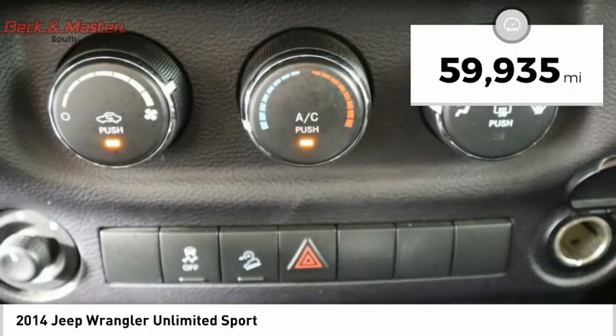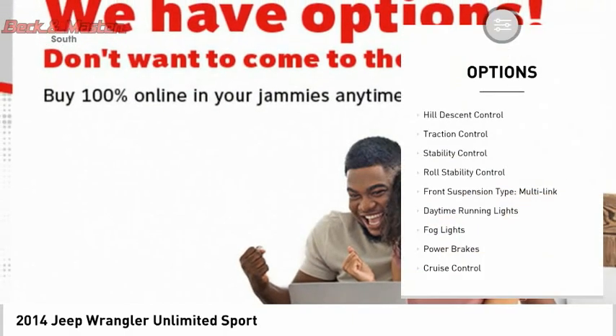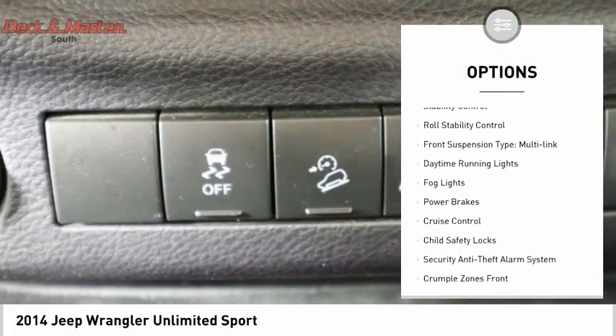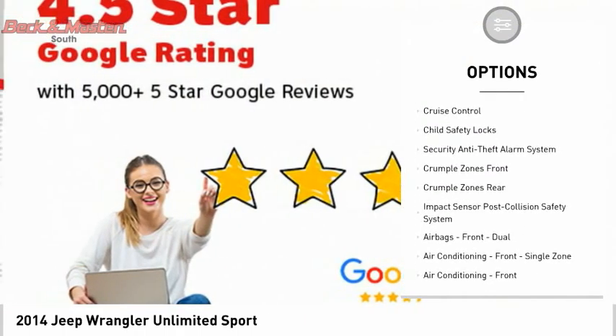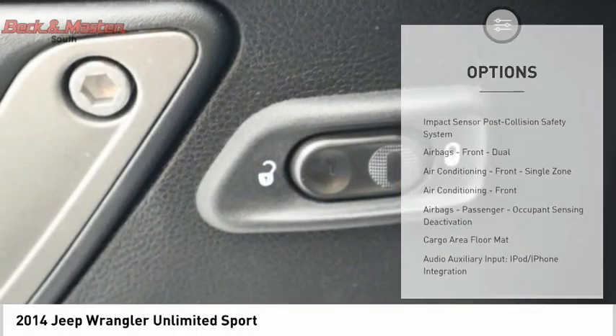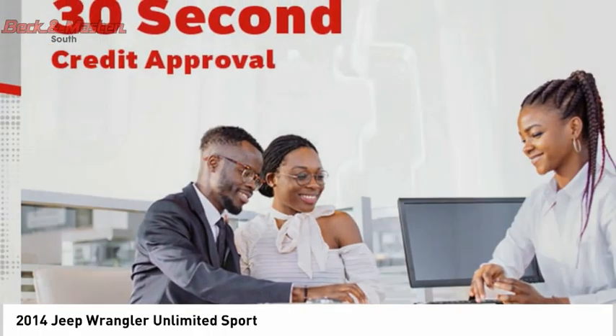This vehicle has less than 60,000 miles. Here are some of this vehicle's great options: Hill Descent Control, Traction Control, Stability Control, Roll Stability Control, Front Suspension Type, Multilink, Daytime Running Lights, Bawd Lights, Power Brakes, Cruise Control, Child Safety Locks.